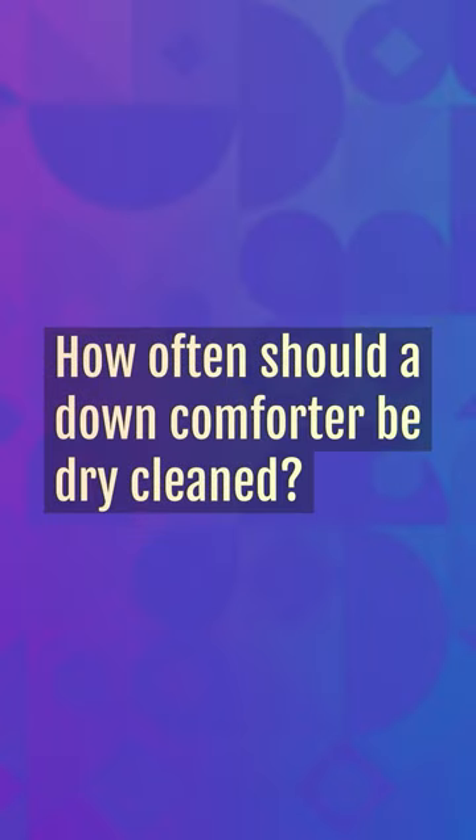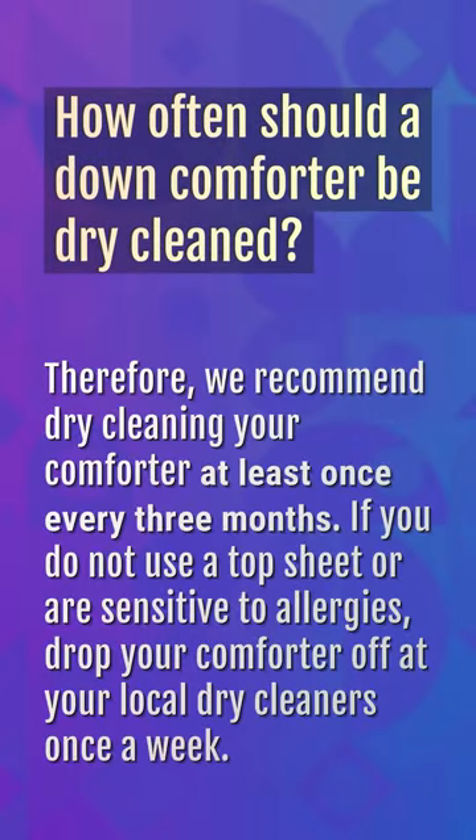How often should a down comforter be dry cleaned? We recommend dry cleaning your comforter at least once every three months. If you do not use a top sheet or are sensitive to allergies, drop your comforter off at your local dry cleaners once a week.